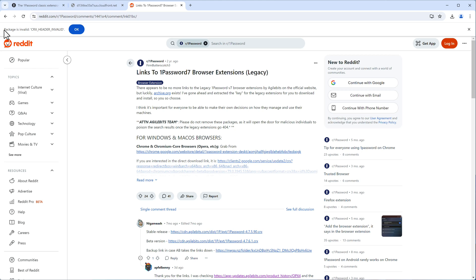You will run into another error: the package shows 'invalid CRX header invalid.' The CRX file is a Chrome extension file, and this one is Manifest Version 2. Current Chrome versions want Version 3 extensions, and since this extension is unsupported and no longer maintained by Agile Bits, Version 2 will by default not be installed.